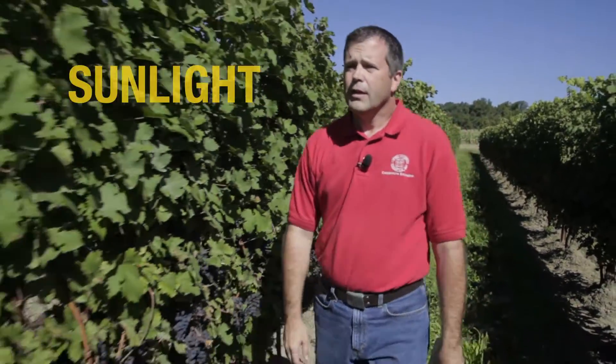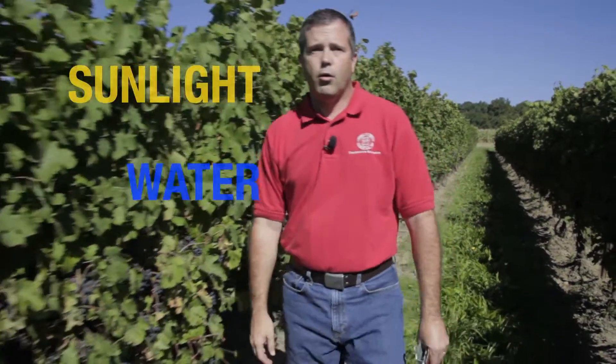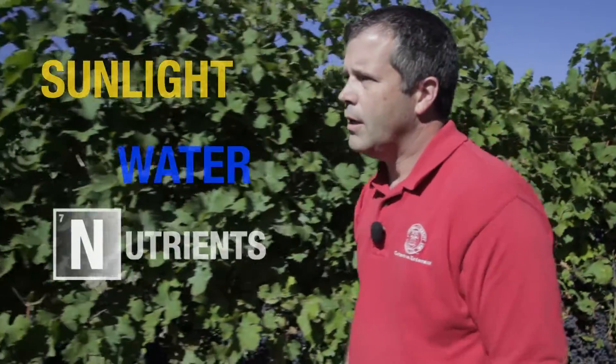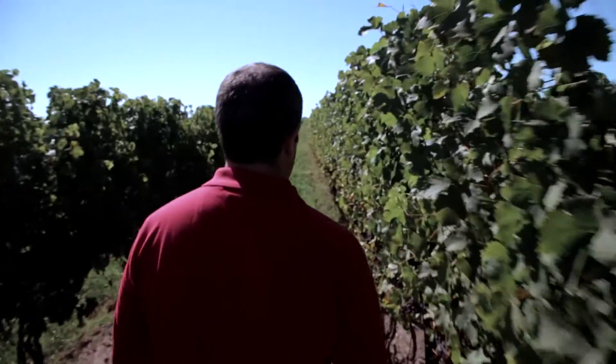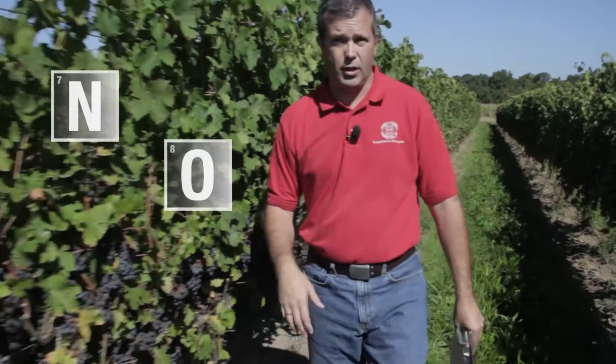Grape vines need three essential things in order to produce the leaves and shoots and fruit. The first one is sunlight. The second one is water — we get water in the soil either through rain, melting snow, or by irrigation. The third thing they need is nutrients. We're talking about elemental nutrients like nitrogen, oxygen, potassium, and boron and things like that.